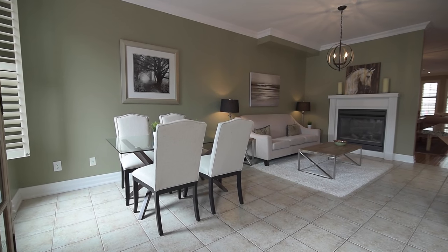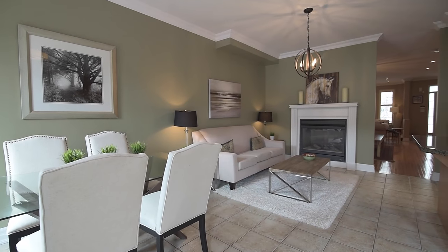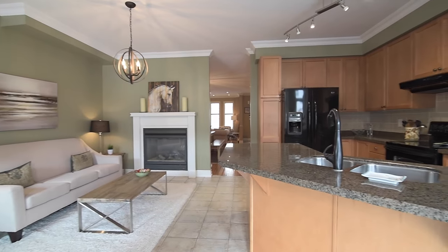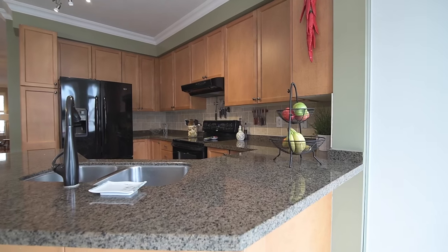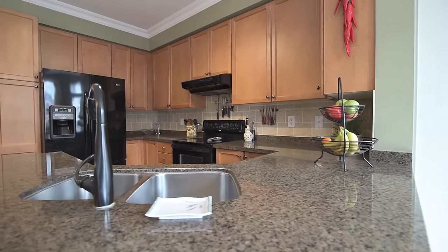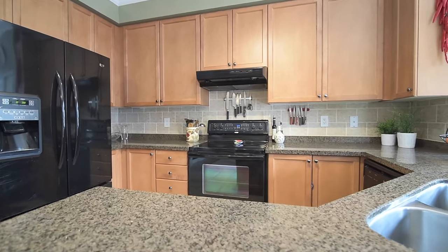Finished with ceramic floors and crown moldings, this large working family space offers a breakfast and a sitting area, along with a beautiful and functional kitchen featuring granite countertops with bar seating, double stainless steel sink with gooseneck faucet, ceramic backsplash, and modern cabinetry and appliances.